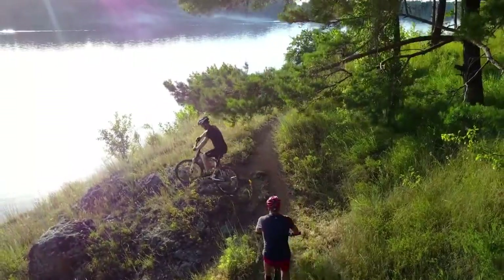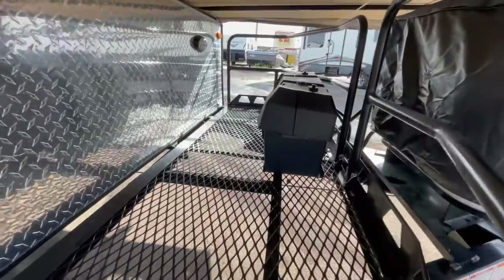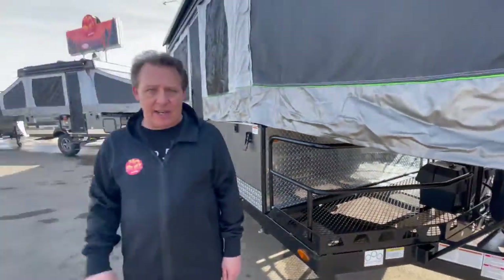Need extra storage for bicycles or extra cargo? Look at this model. Not only does it have a toilet and a shower inside with hot and cold running water, it's got a storage place for your bikes, the grandkids' bikes, or whatever you need.